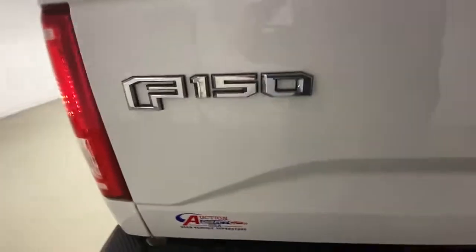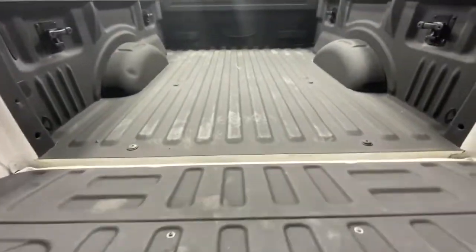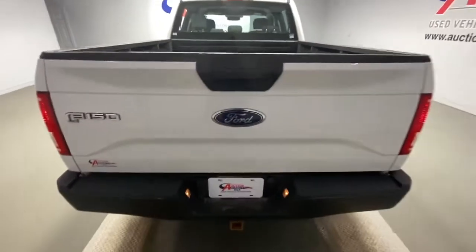Pass-through rear seat, variable speed intermittent wipers, conventional spare tire, passenger vanity mirror.